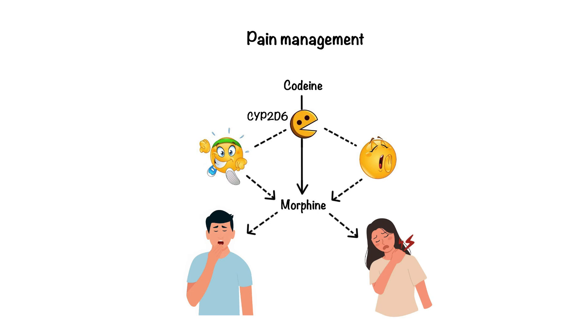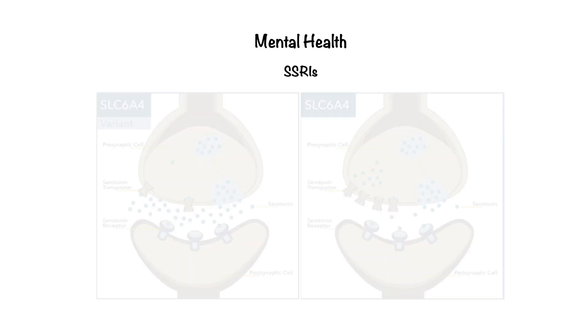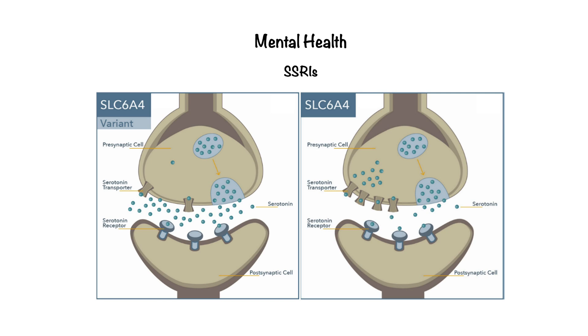Now let's shift to mental health. Antidepressants, like selective serotonin reuptake inhibitors, or SSRIs, are life-saving for many, but they don't work for everyone. Variants in SLC6A4, which encodes the serotonin transporter, affect how well SSRIs and other serotonin-targeting medications work by influencing serotonin reuptake in the synaptic space. The 5-HTTLPR polymorphism in this gene has two main forms, S (short) and L (long) alleles, which impact serotonin transporter expression and serotonin availability.